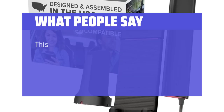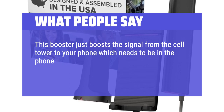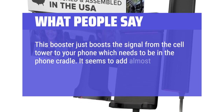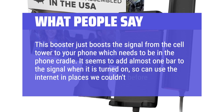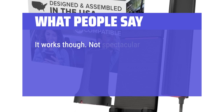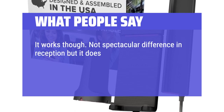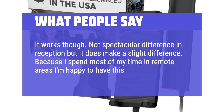What people say: This booster boosts the signal from the cell tower to your phone, which needs to be in the phone cradle. It seems to add almost one bar to the signal when turned on, so you can use the internet in places you couldn't before. Not a spectacular difference in reception, but it does make a slight difference. Because I spend most of my time in remote areas, I'm happy to have this.